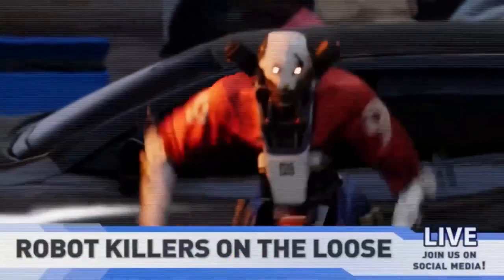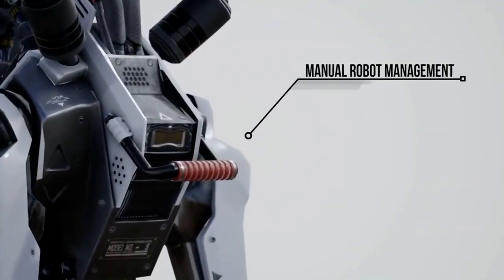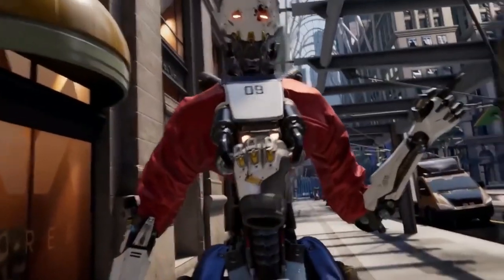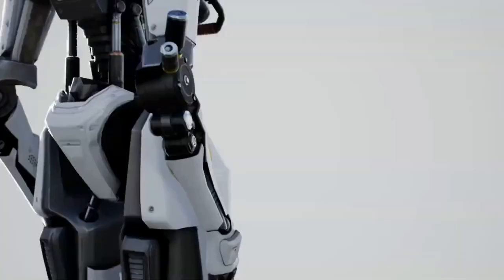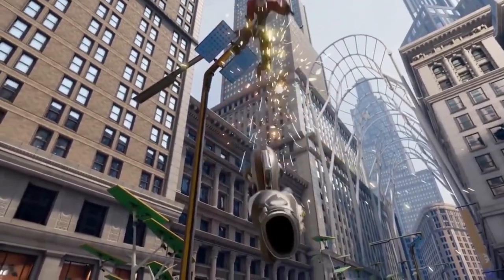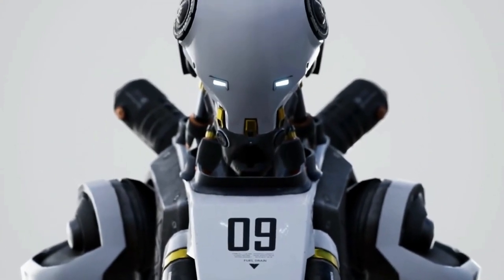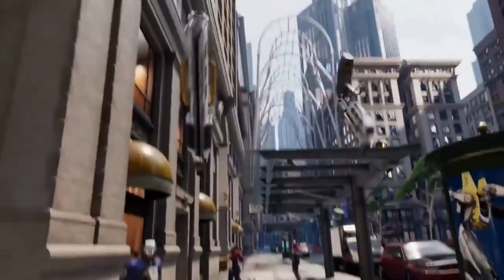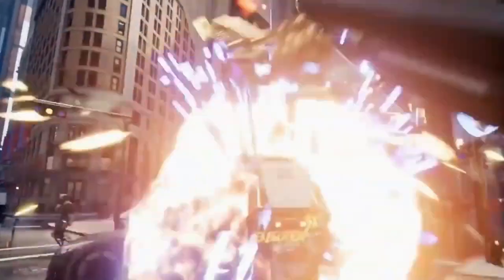Number nine: Robo Recall. Robo Recall Unplugged is a full port from the PC version onto the Quest. It's basically a wave shooter but the best wave shooter I have ever played. The fun is second to none with different weapons including shotguns, pistols, machine guns and handguns. There's a noticeable downgrade in graphics but only if you've played the PC version. The most fun you'll have is catching bullets and throwing them back at enemies — you can even catch rockets.